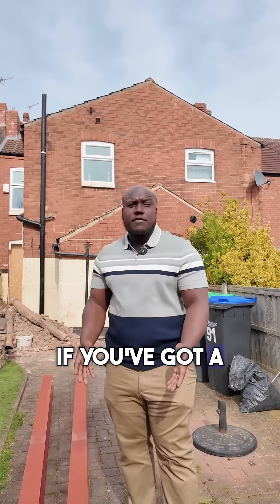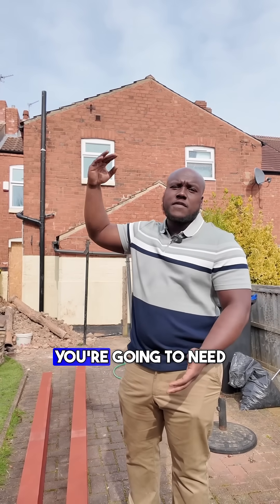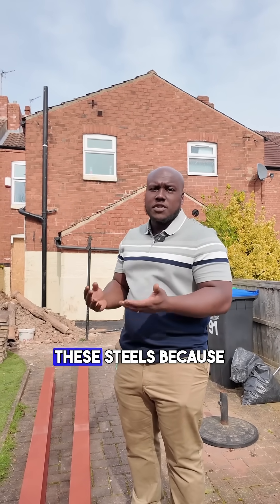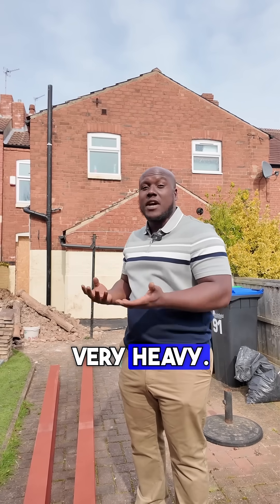When installing steels, if you've got a bedroom above a first floor, you're going to need a genie lift or some sort of support system to lift the steels, because steels are very heavy.